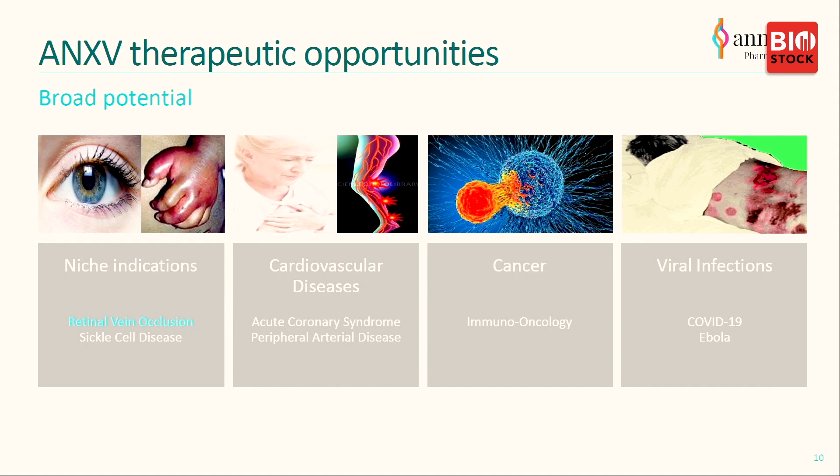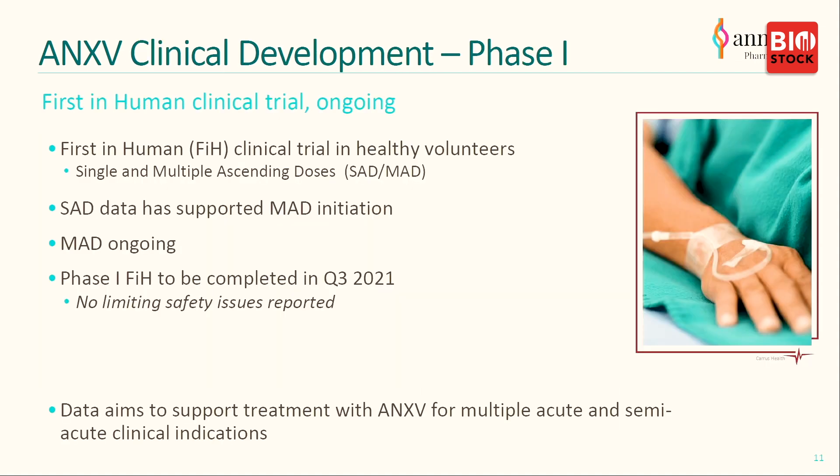In COVID-19 specifically, we have an interaction and collaboration with a Dutch team who wants to use our ANXV in a clinical trial in COVID-19 patients. To advance the program, we produced the compound under GMP conditions and completed a phase one clinical trial. We did traditional single-administration dose and multiple-administration studies, treating healthy volunteers for up to five days with the drug. It has been completed with no limiting safety issues reported, and this platform study would support any clinical development.